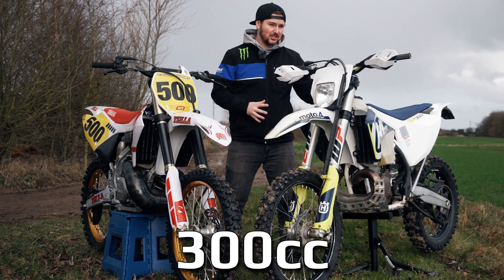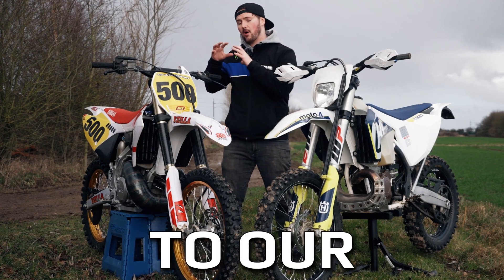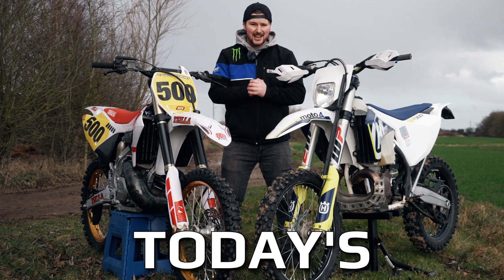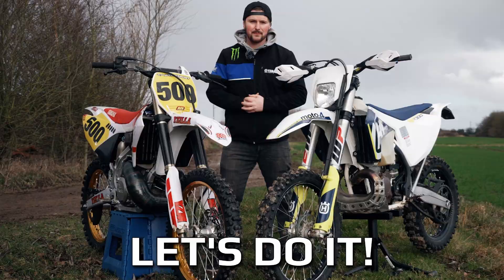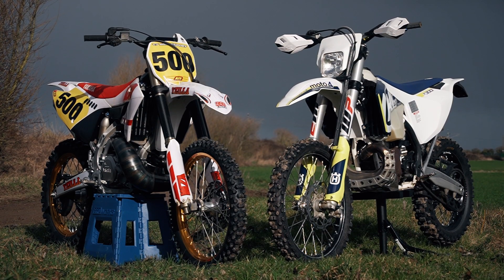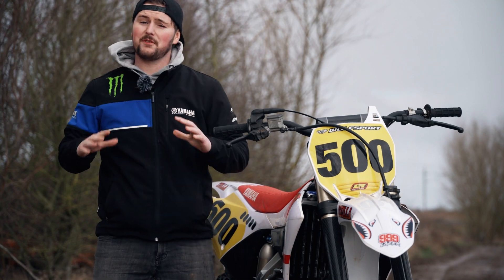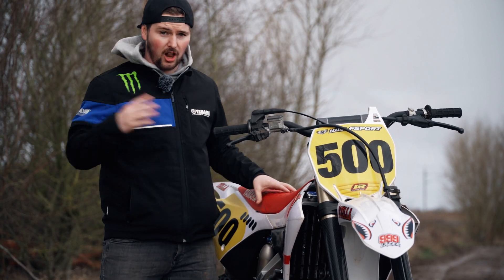How will a fuel-injected 300cc two-stroke compare to our YZ500 special build? That's the question we'll be answering in today's video. This is a shootout that a lot of people have been asking to see ever since we finished our YZ500 conversion last year.